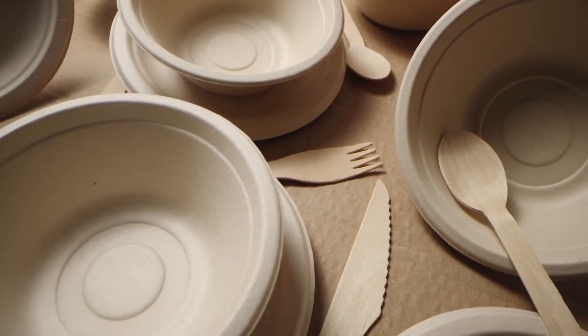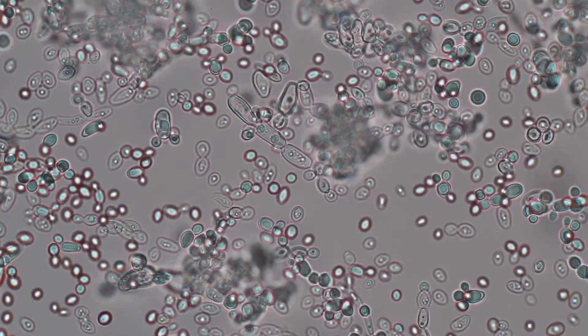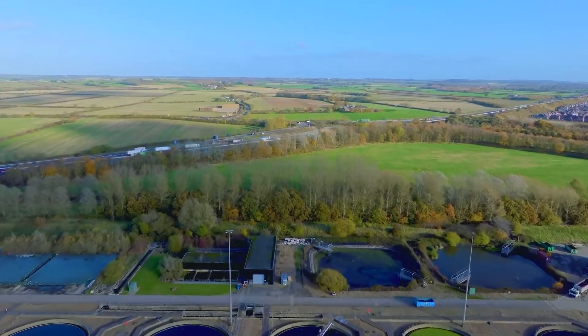Bioplastics are plastics made wholly or partially from biological materials like plants, microbes like yeast, or other types of renewable biomass sources.